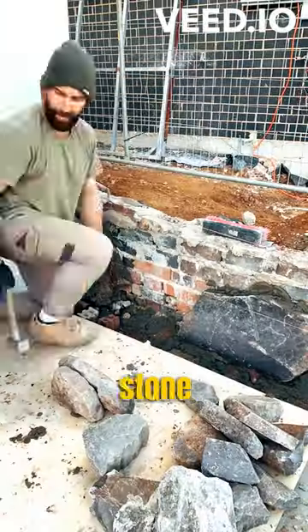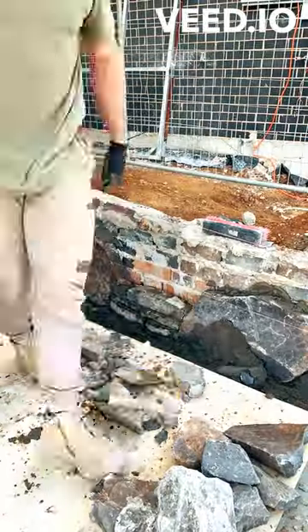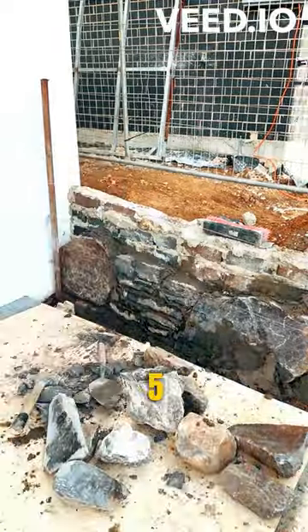I'm doing a dry stack facade with a stone called Wee Jasper. For a wall this size I'll use under a tonne of stone, which should cost about two to three hundred Australian dollars.